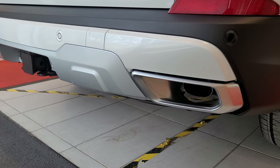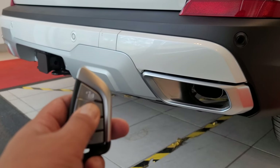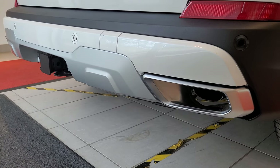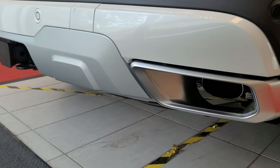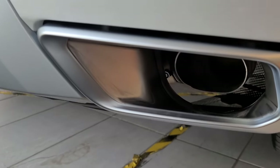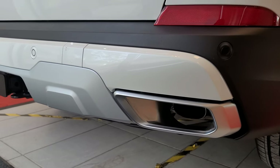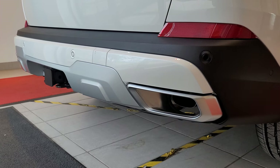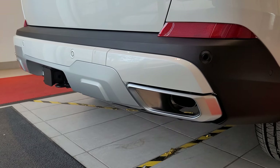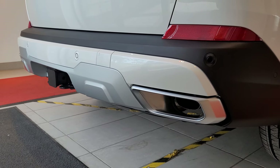I just want to do a remote engine start cold start. Remote engine start is three clicks on the lock button — one, two, three — then you wait about four seconds and you'll see the lights flash. And that was the cold start sound — sounds pretty good.